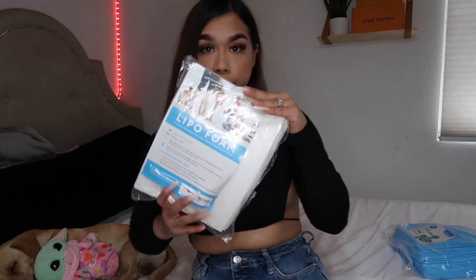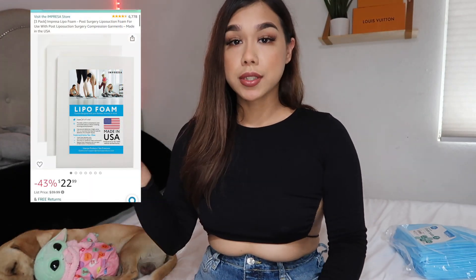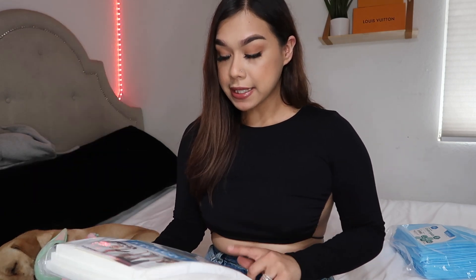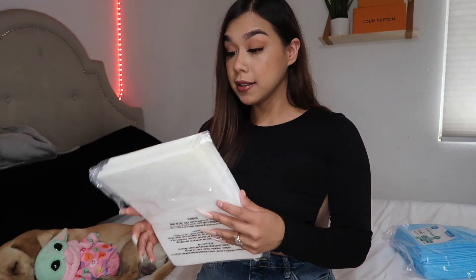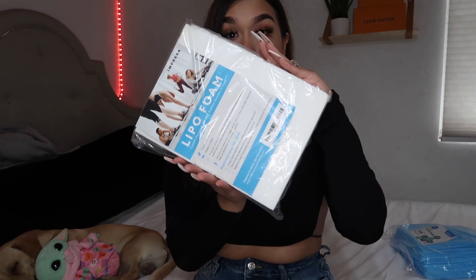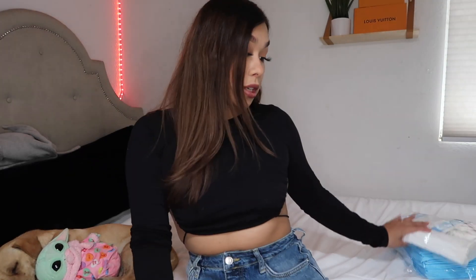The next item I have is a lipo foam. I would recommend getting lipo foams — I looked at other girls' videos who have had this procedure done and basically it helps a lot. I did get a pack of three, but I should order like a pack of 20, so I'm gonna do that pretty soon. I also got this on Amazon and I believe it was around $20 just for three, so I think I'm gonna get a couple more.